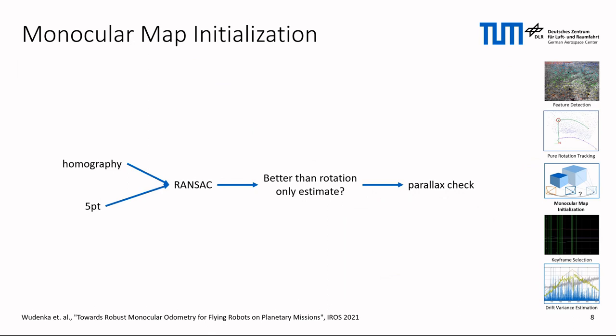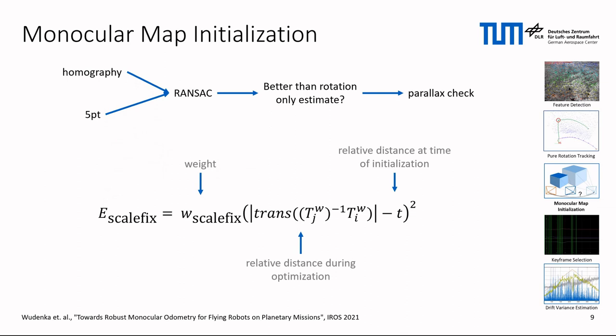Whenever the map is empty, after system startup or after a pure rotation, a monocular visual odometry system has to solve the chicken-and-egg problem of estimating camera translation and landmark positions. For a stereo odometry like Basalt, a similar problem would arise in case of a map initialization where all landmarks are so far away that static stereo cannot provide any usable depth information. This can happen after a 360-degree panorama turn of a flying system at high altitude. For this, we generate motion hypotheses with the homography and five-point algorithm, and based on RANSAC, we choose the one with the lowest reprojection error. If this hypothesis is better than the rotation-only estimate and provides sufficient parallax for triangulation, we can initialize the map. As the scene scale is part of the gauge freedom, it needs to be fixed. We achieve this by introducing a new energy term that constrains the relative translation of the two keyframes used for initialization.